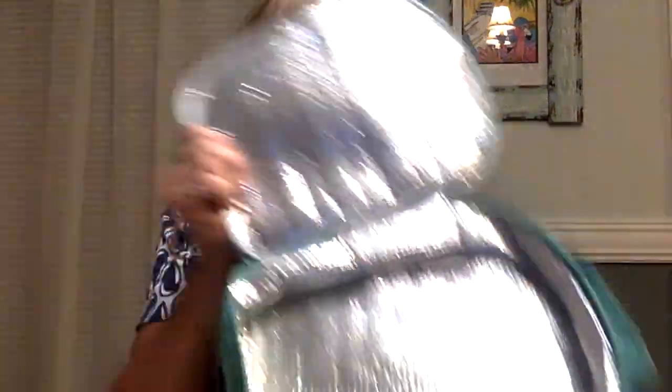I wanted to show you how I pack my tools. I love this bag — again it's a 31 bag, it's supposed to be a lunch bag but it's really nice. It opens up wide so I can see everything I have in here, and it's padded.